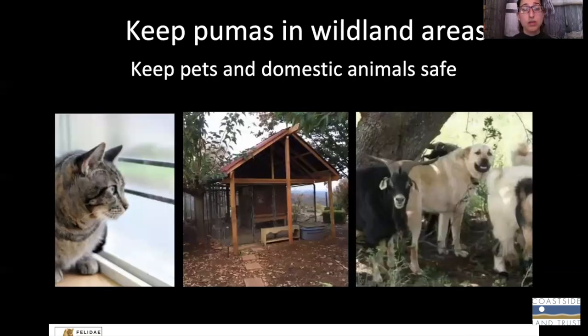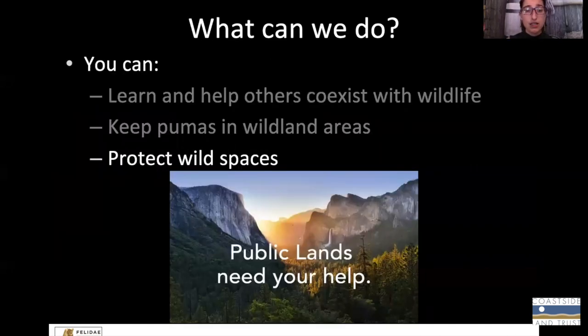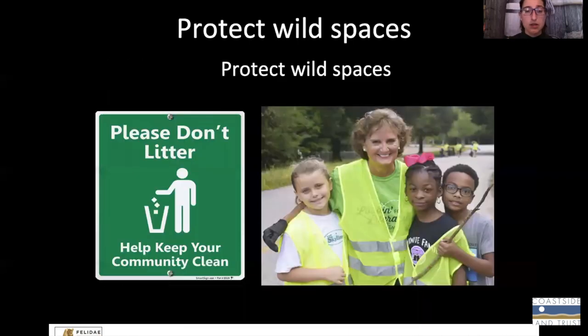Also keeping your pets and domestic animals safe — keeping cats indoors, keeping chickens in a coop, protecting livestock with guard dogs. We have more information on our website about all of these options. And doing your part to protect wild spaces and public lands is important because this is where pumas are most able to be pumas. Keeping these wildland areas intact and clean is very important.